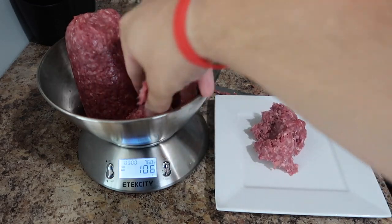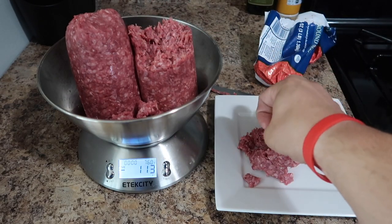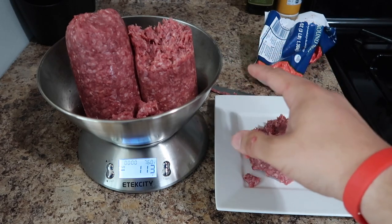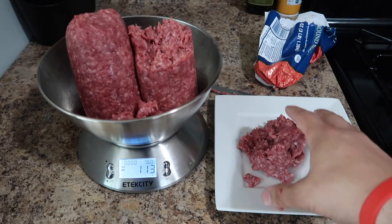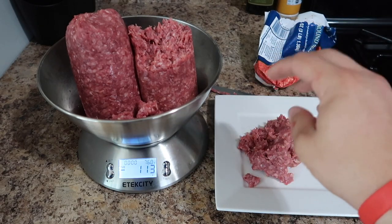We're going to take out ground beef until we reach 113 grams. That's 106... and 113. I always use the rule of thumb that as long as you're within about five grams above or below that metric, you're fine. I try to get as close to 113 as possible, but within five grams you'll be all right. Now we'll go ahead and preheat our pan.